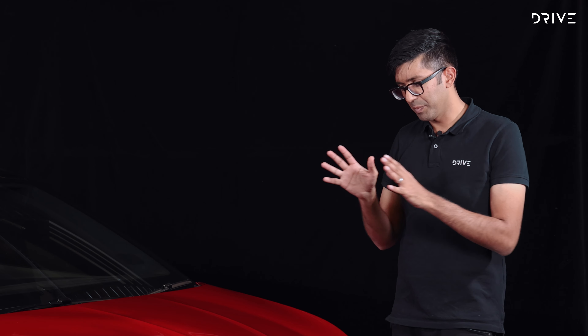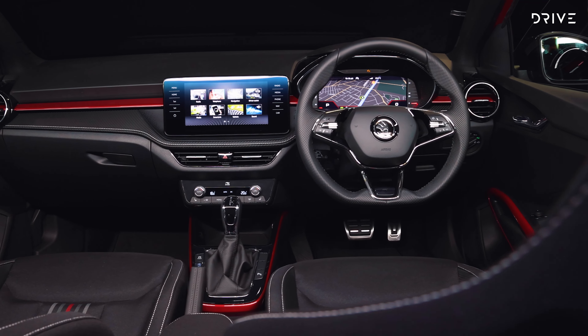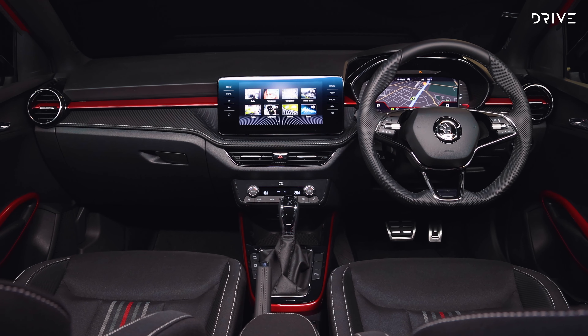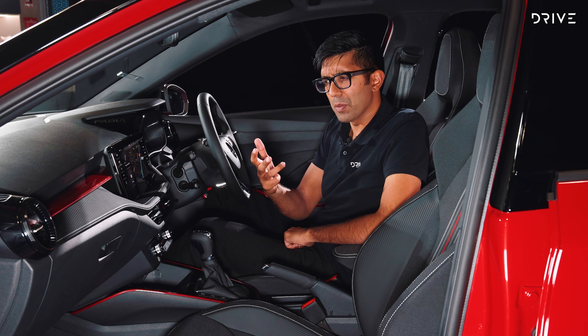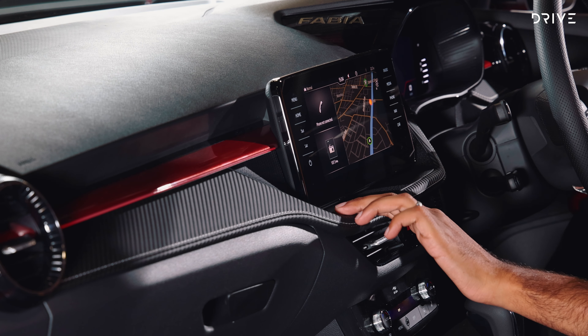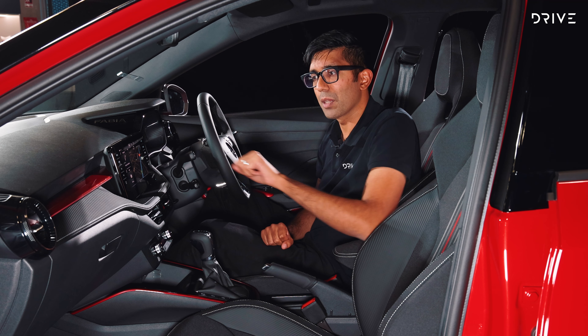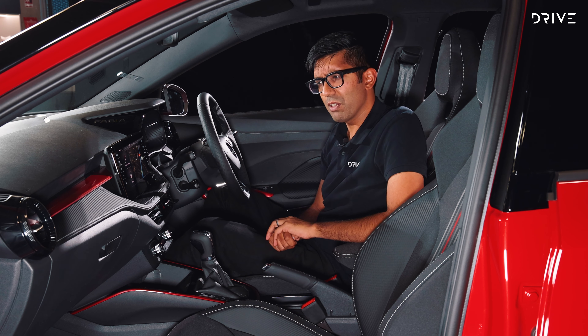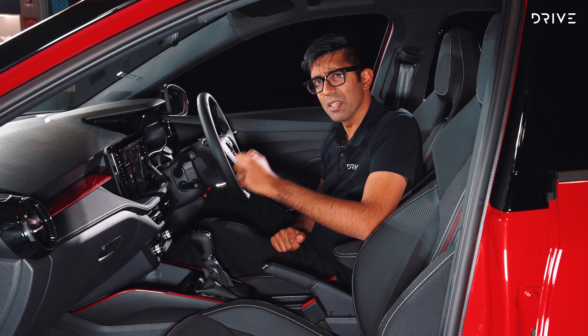Now we've had a look at the powertrain and some of the exterior features — let's jump inside the cabin to see what new technology is on board. Jumping behind the wheel for the first time, I've got to say I'm really impressed with the overall quality, fit and finish of this cabin. Starting with the materials: up on the dash you've got this sort of faux carbon fibre trim, perforated plastic, and wonderful metallic black plastic with ambient lighting too.